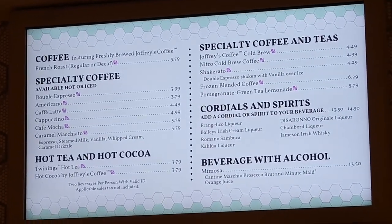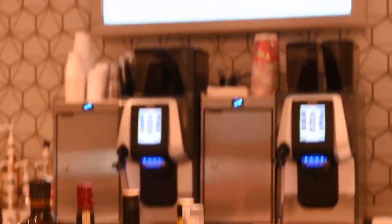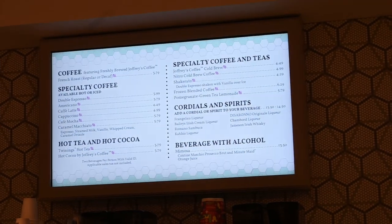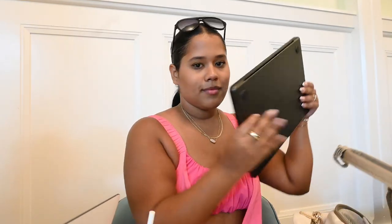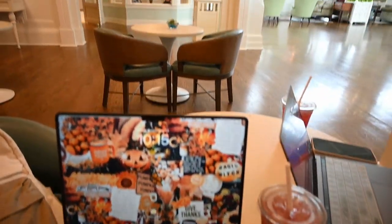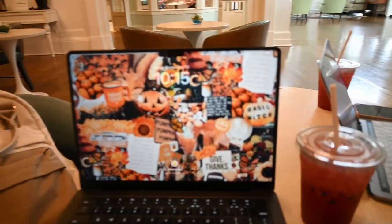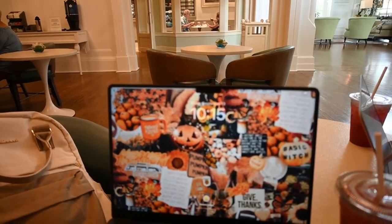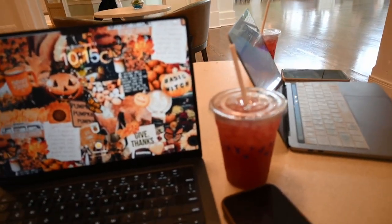Here's the menu — they have specialty coffees, hot tea, and hot chocolate. They do also have some beverages with alcohol, but I think what we're going to get is the pomegranate green tea lemonade. Right across from the coffee shop there are some tables. I will say there's not a ton of plugs over here — there's only a couple on the wall — but those tables are taken so hopefully our laptops don't die while we sit here.